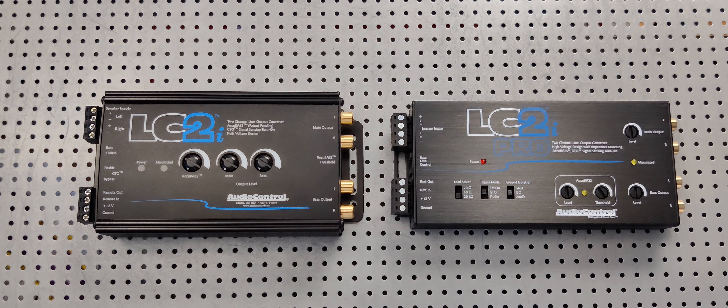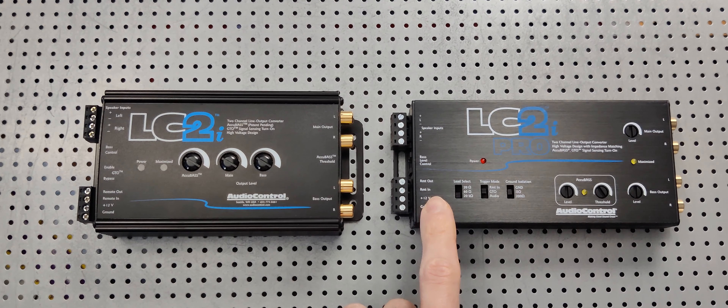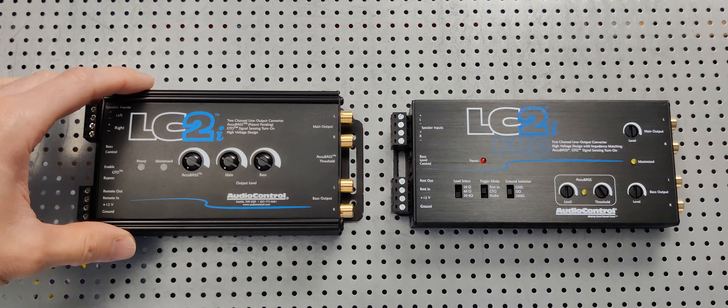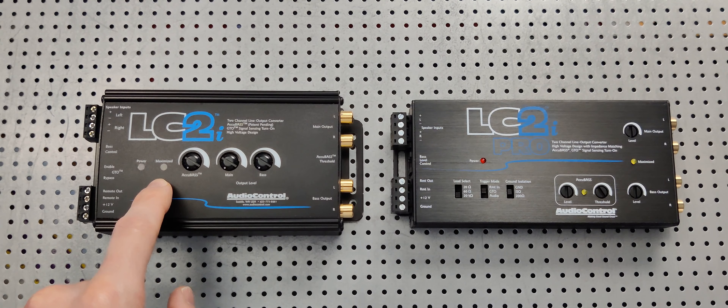If you're looking to upgrade your stock or aftermarket speaker system in your car and you want that thunder — that very, very low bass — and you have the option available to you, the LC2i Pro is the way to go. 20 hertz versus 33 hertz. The LC2i is still an incredible piece of technology and a quality product made by a quality company.